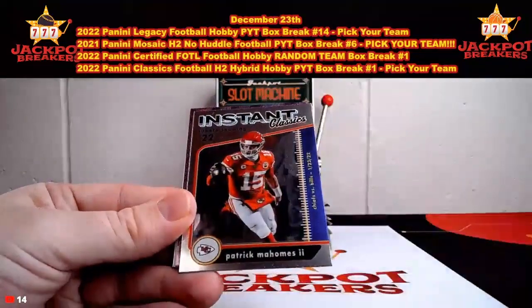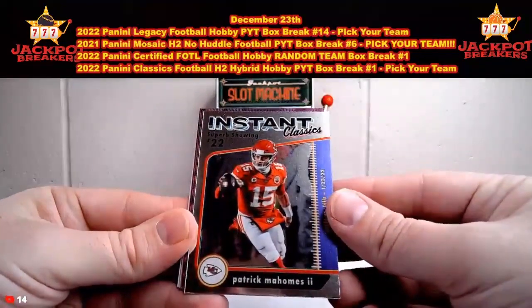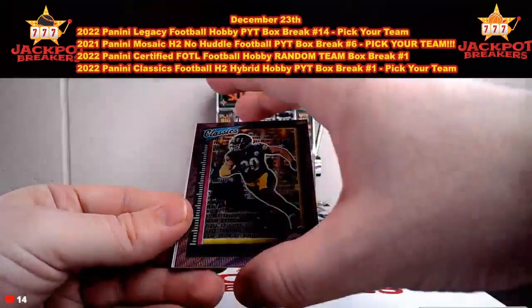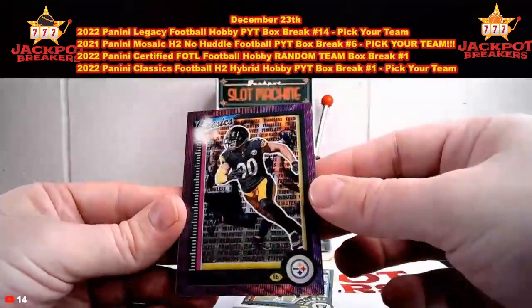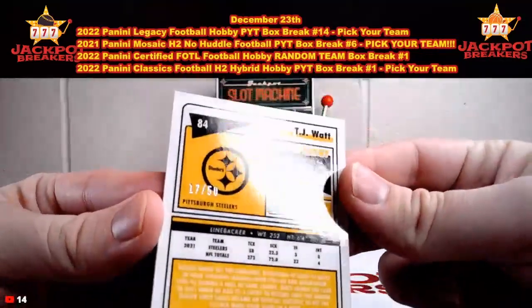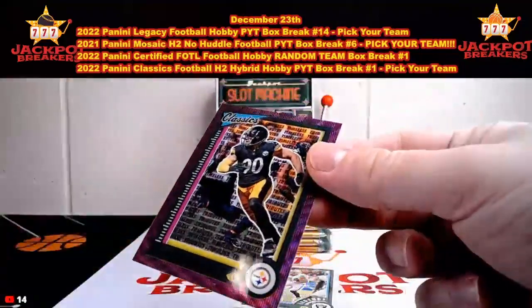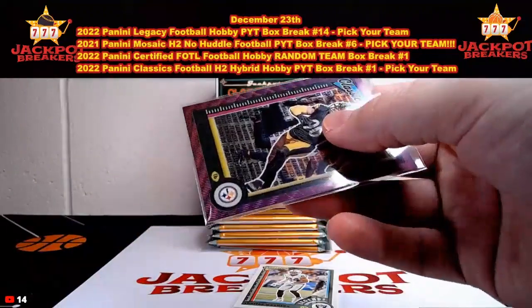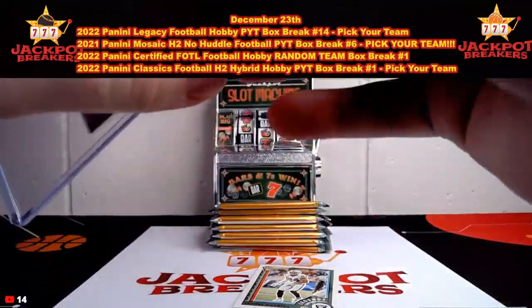Derek Carr, David Montgomery. There's Daniel Jones. There's an Instant Classics - Superb Showing - Patrick Mahomes from 2022. And then a TJ Watt - that's a Purple Wave Classics, out of 50. 17 out of 50 on the Purple Wave, TJ Watt going to Pittsburgh. Pittsburgh having a nice break - a couple of picks and now a numbered TJ Watt.